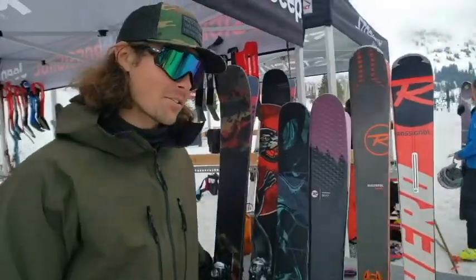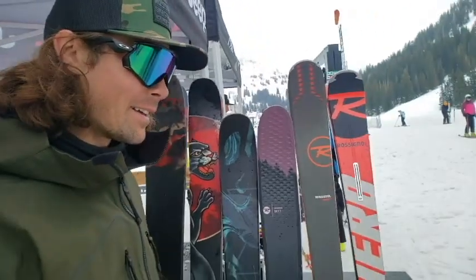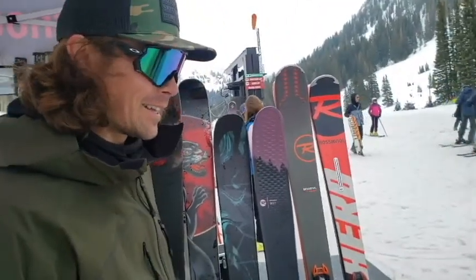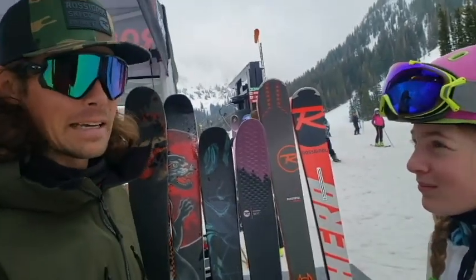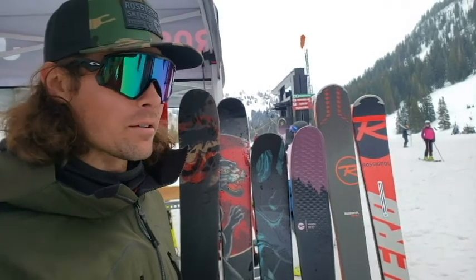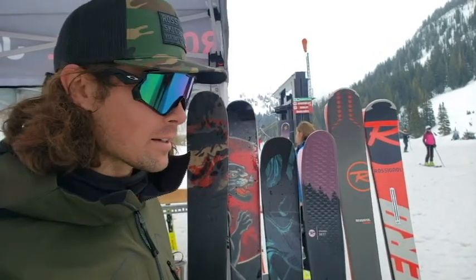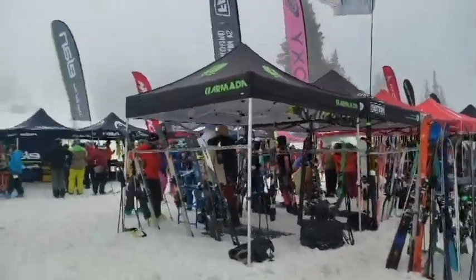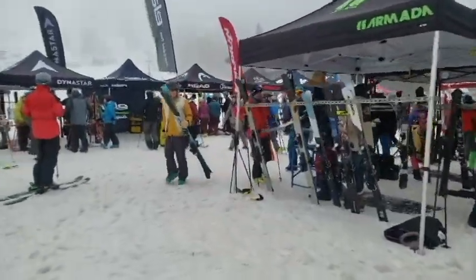Hi, so what's your name? Chase Crane. Nice to meet you, I'm Sage Adler. I was just wondering, what does demo day mean to you? So it gives all recreational skiers and people who love the sport a chance to get out and try the newest product — really get on a bunch of different skis, figure out what they love and what they like, and hopefully what they want to buy.